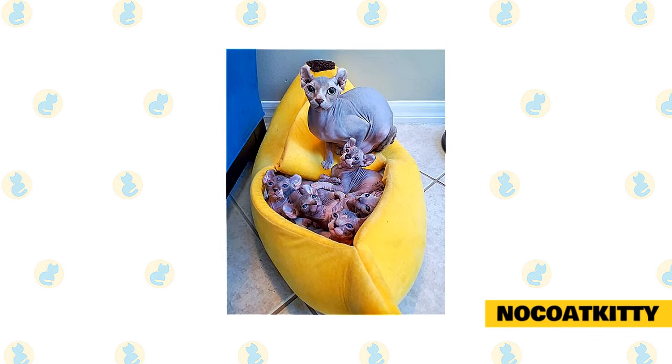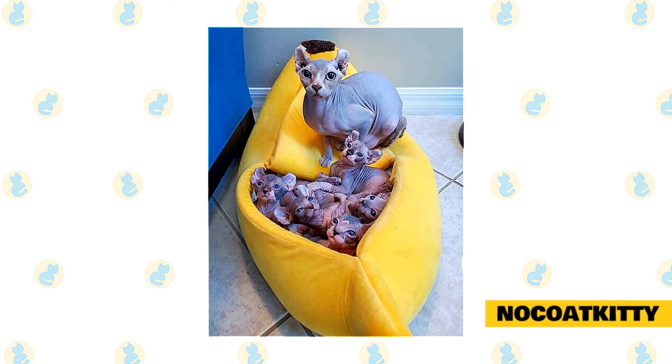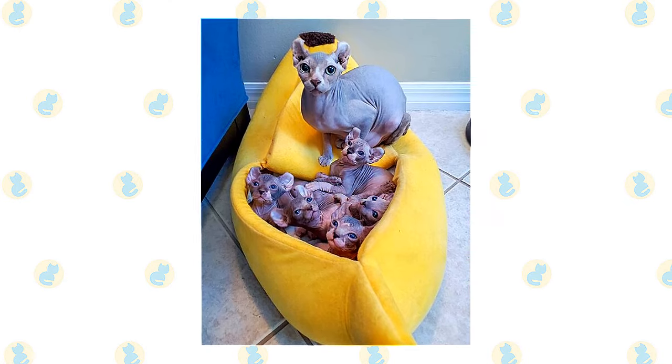All Sphinx kittens are available including black, white, blue, tabby, points, minks, and occasionally odd-eyed. All breeding cats are scanned yearly for HCM.